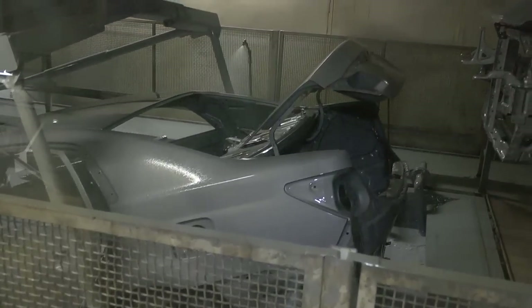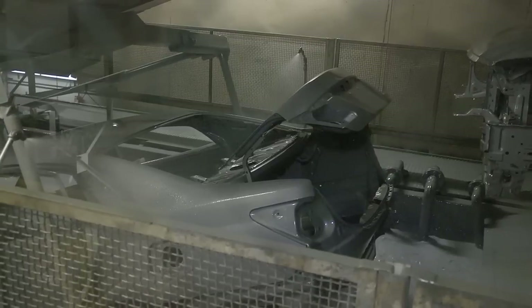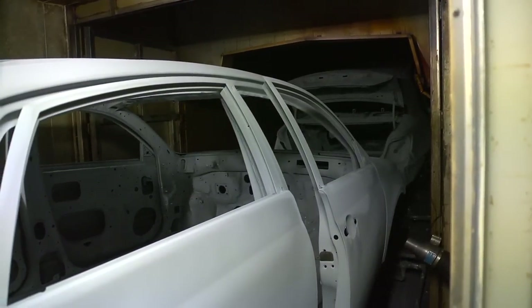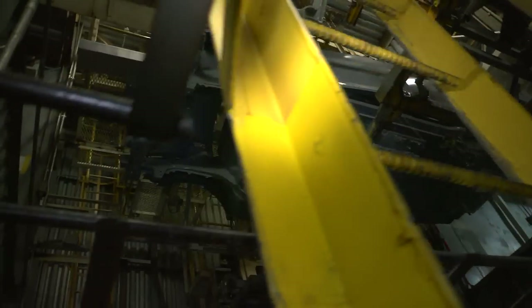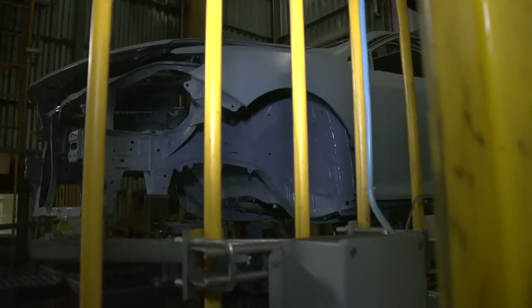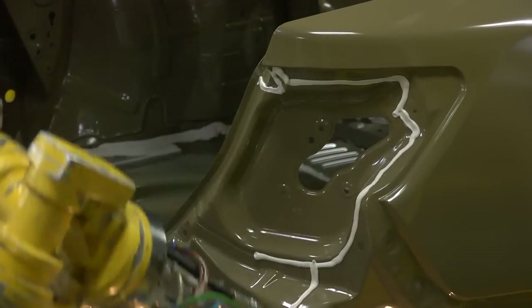Next is the ED dip. Electro-deposition is an electronically charged primer that permanently bonds to the shell. After ED, the body goes through a series of rinses, then is oven baked at nearly 500 degrees. Next, in dry sand and sealing, team members smooth rough spots on the body surface, then robots apply a seam sealer to prevent corrosion and water leaks.